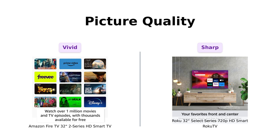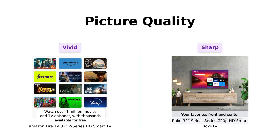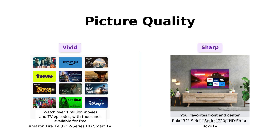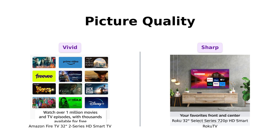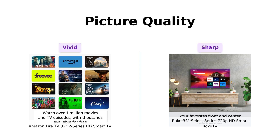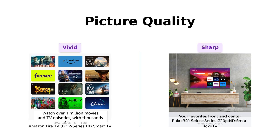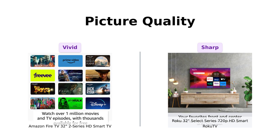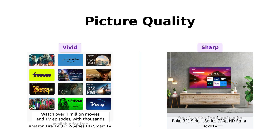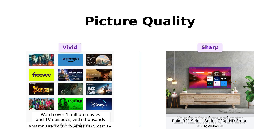Next, picture quality. Both of these bad boys boast 720p HD resolution. Fire TV supports HDR10 and HLG, making your colors pop like a 4th of July firework. Roku TV promises sharp picture quality, exceptional clarity, and stunning brightness. According to reviews, Fire TV is praised for its decent picture quality and impressive viewing angles, while Roku TV users also commend its good picture quality for the price. In the end, both TVs will make your shows look good, but Fire TV might just have a slight edge with its HDR support. So if you're a color snob, Fire TV might be your new best friend.